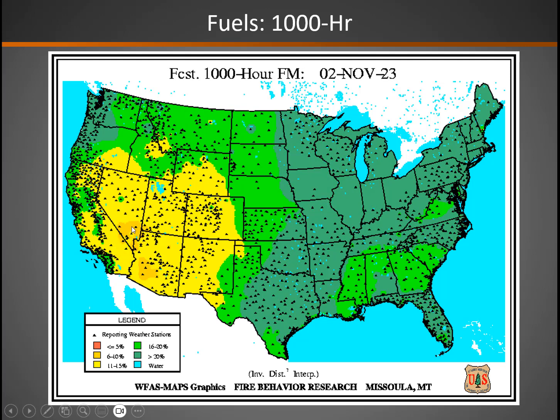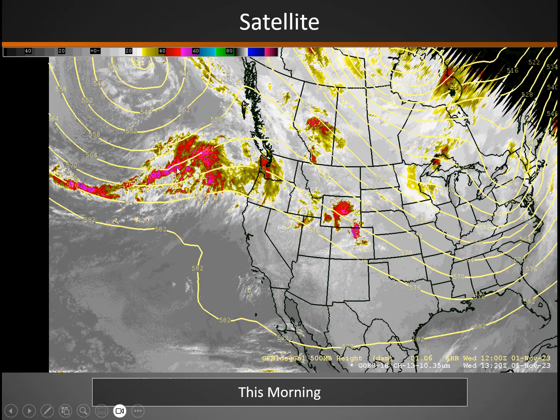1,000-hour fuels are also especially dry down in the Spring Mountains area and just south of Ely. Otherwise, low teens on 1,000-hour fuels, and they do come up a bit as you head further up into Idaho and Wyoming, where they've had recent precipitation.